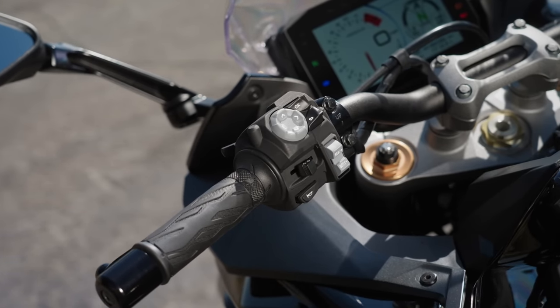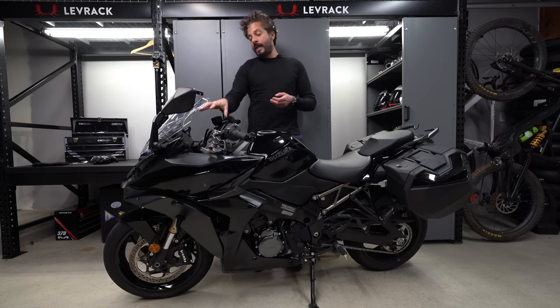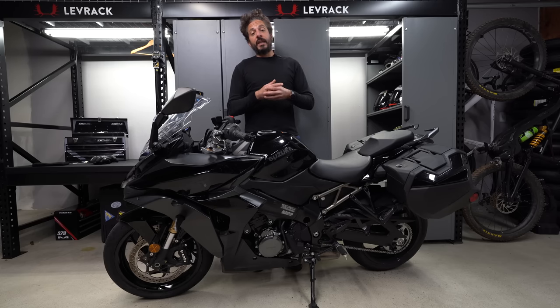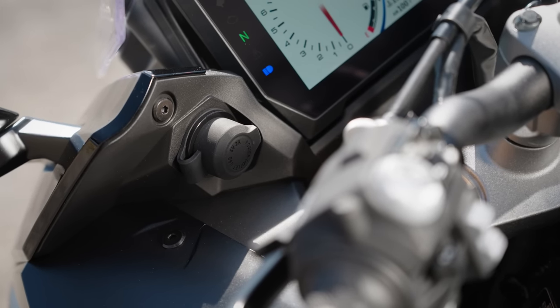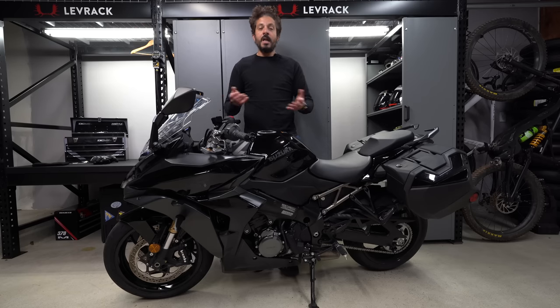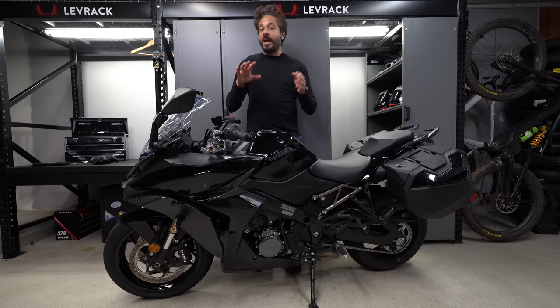I like that it has a dark mode with white numbers on a black background. Suzuki also introduced its MySpin app, which gives turn-by-turn navigation right there on the display — very similar to what BMW Motorrad offers with its Ride Connected app, which is absolutely fantastic. I also like this USB charging port right here. Although it looks like a 12-volt charging port, it's actually a USB charging port, which is awesome. We're in the USB age now, so everything should be USB.